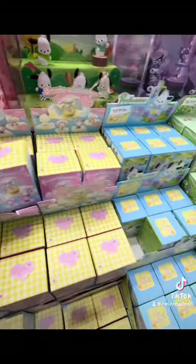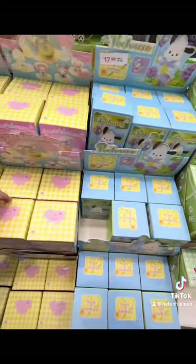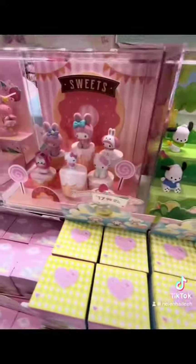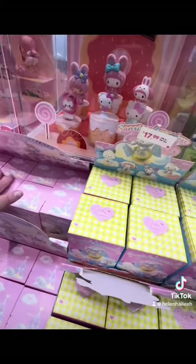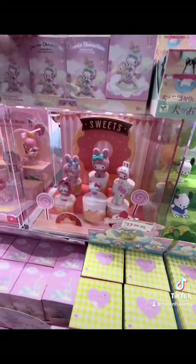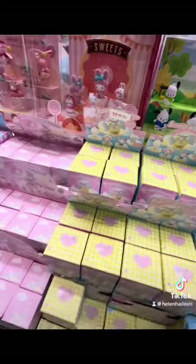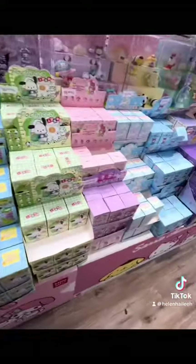The store is so adorable. If you love Sanrio characters like me — I'm a big Hello Kitty fan, I love everything about Hello Kitty, I think she is adorable — they also had the cutest stuff, things that you don't find in regular stores. That's why I love going to Miniso.